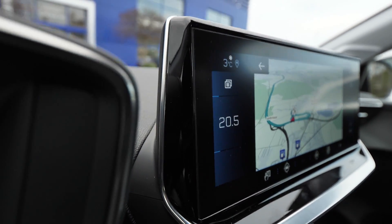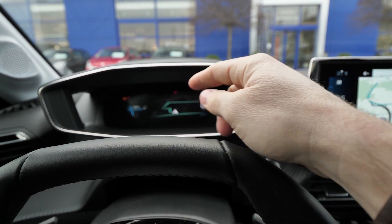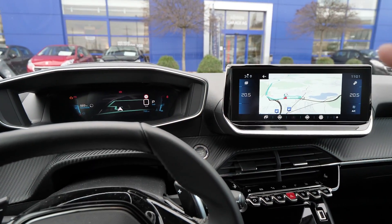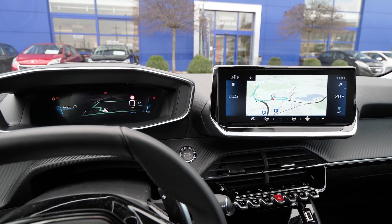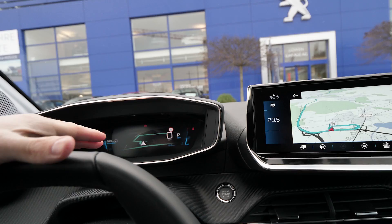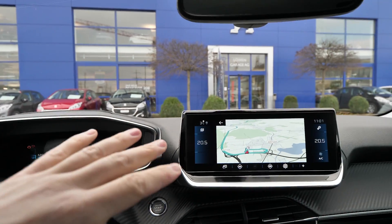Right now the navigation is loaded. I like the screen — it's a glossy screen and it's very well positioned right there. In the front it all comes together. But I think if you have this new 3D digital cockpit, you don't even need to look at the navigation on the right side, though it's good to have it there.